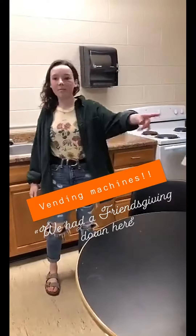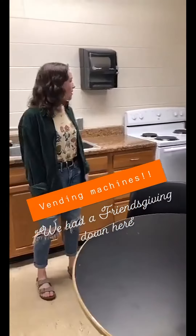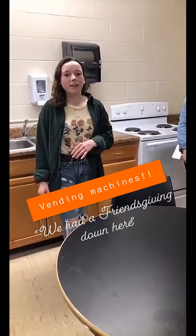The kitchen — we have vending machines over here, and a stove and refrigerator. You can come down here and make food. We had a Friendsgiving with some of the girls in our hall, so we made biscuits and little apple pies and different things. And we'll come down here and just hang out.